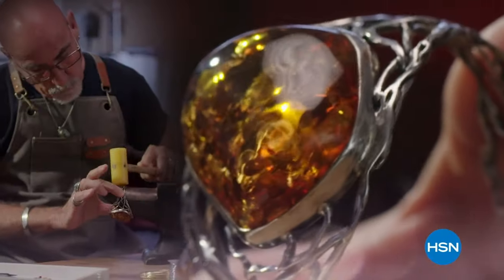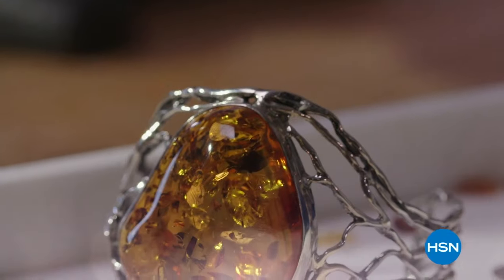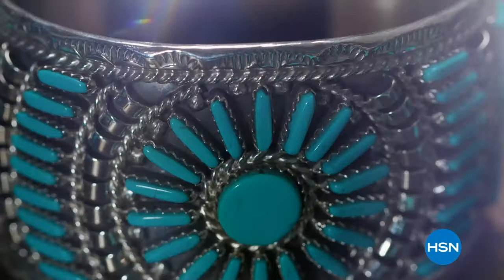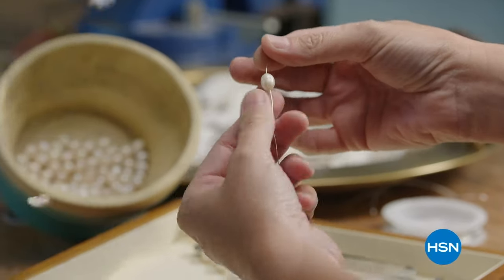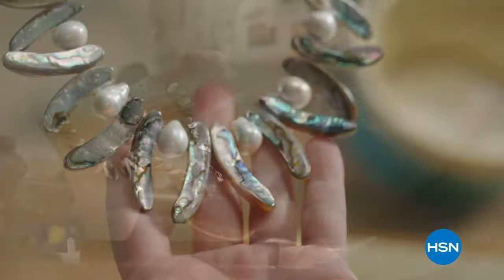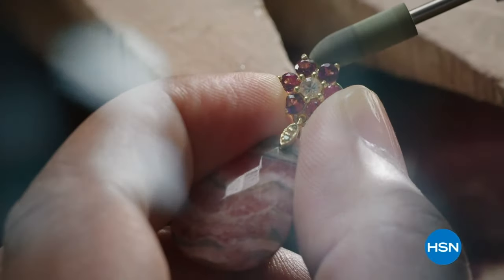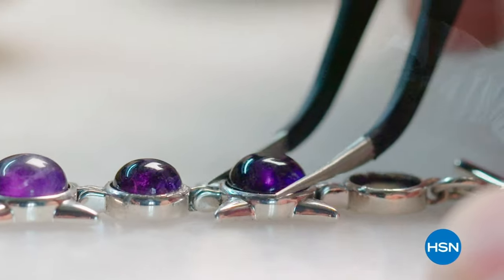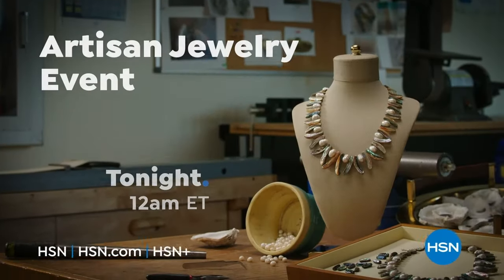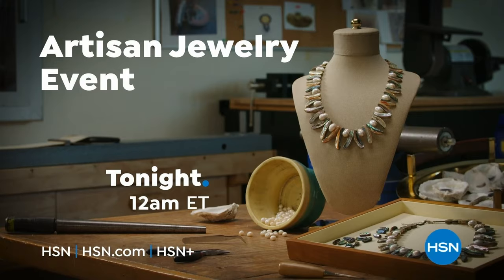Join us for a special 24-hour offering of handcrafted jewelry, designed and curated to let you shine — HSN's Artisan Jewelry Event, tonight at midnight only on HSN and HSN.com.